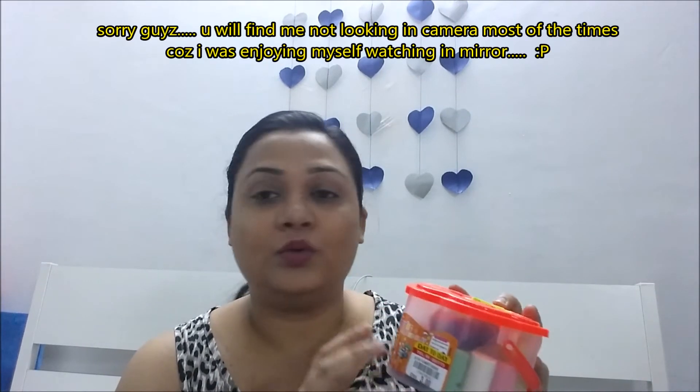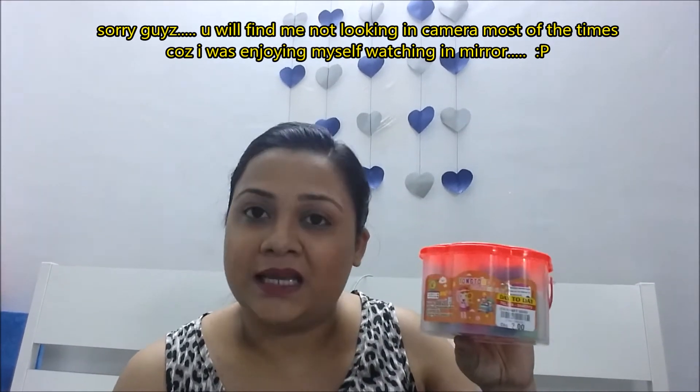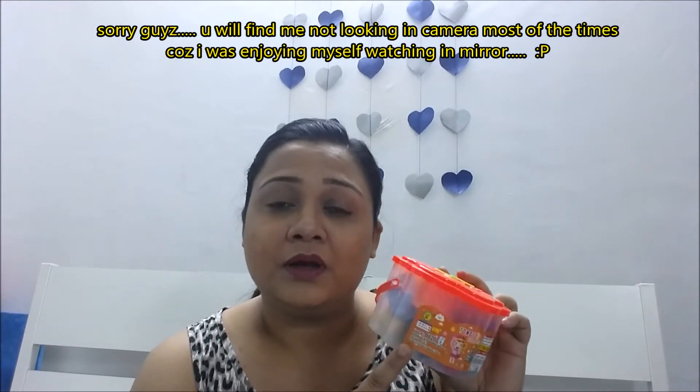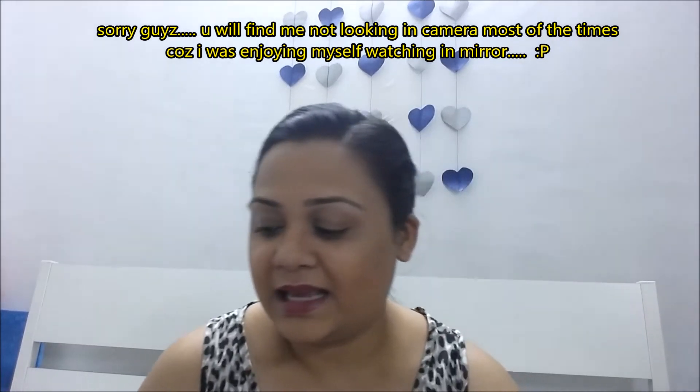The next thing is this dough — oh wow, so cute! It's playing dough. I don't know what I'm going to do with it yet, but I'll definitely post on my Instagram if I use it to make some cute little things.